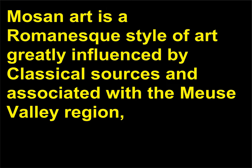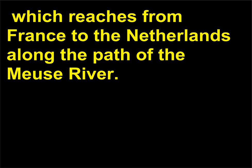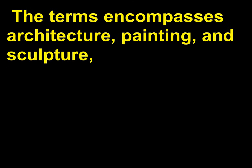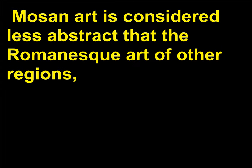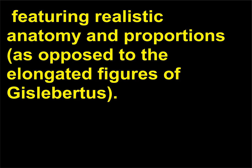What is Mosan art? Mosan art is a Romanesque style of art greatly influenced by classical sources and associated with the Meuse Valley region, which reaches from France to the Netherlands along the path of the Meuse River. The term encompasses architecture, painting, and sculpture, though 12th century Meuse Valley sculptors are particularly known for their mastery of metalworking. Mosan art is considered less abstract than the Romanesque art of other regions, featuring realistic anatomy and proportions, as opposed to the elongated figures of Gislebertus.